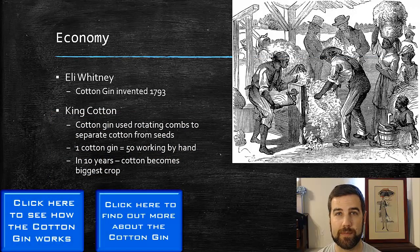For the economy of the South, it's going to be focused on agriculture and growing crops, and there's also going to be a demand and need for slaves. Up to about 1790, slavery was actually on the decline in the South — not as many slaves were needed to grow tobacco, rice, indigo, and sugar. Then in 1793, we're going to have the introduction of a new invention called the cotton gin — gin is short for engine — by Eli Whitney.